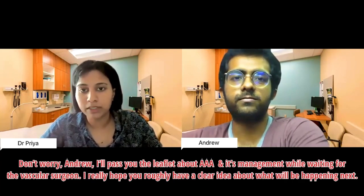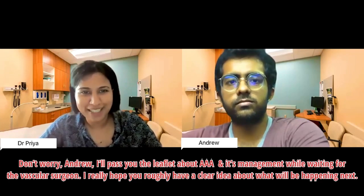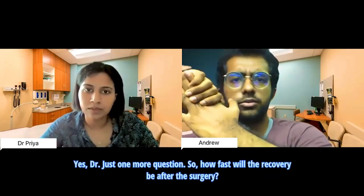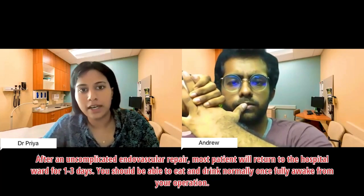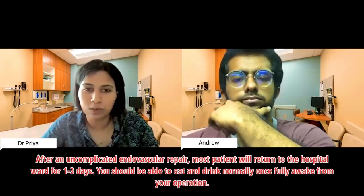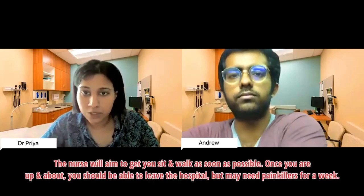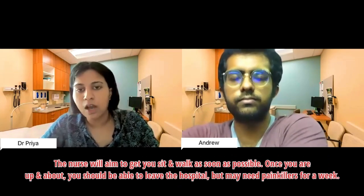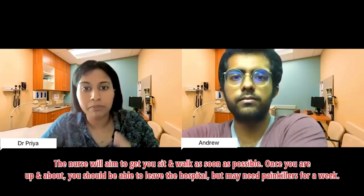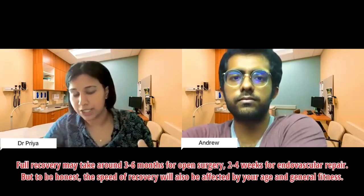Patient: That sounds pretty bad — I think I'll have to go for surgery. Doctor: Don't worry, Andrew. I'll give you a leaflet about abdominal aortic aneurysm and its management to read while waiting to meet the vascular surgeon. I hope you have a clear idea about what will happen next. Do you have any more questions? Patient: Yes — how fast will the recovery be after surgery? Doctor: After an uncomplicated endovascular repair, patients typically return to the ward for one to three days. You should be able to eat and drink normally once fully awake, and the nurses will aim to get you sitting up and walking as soon as possible.